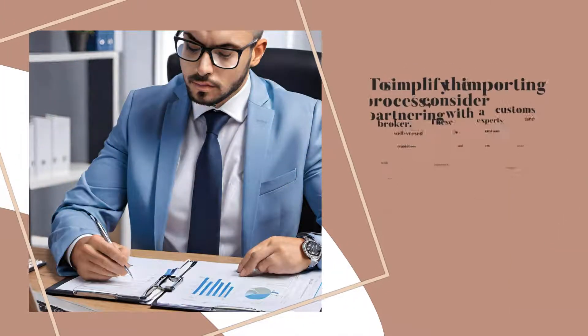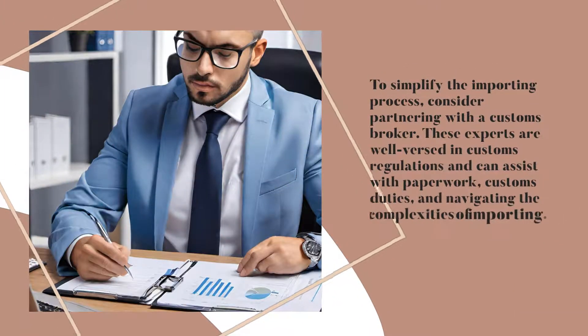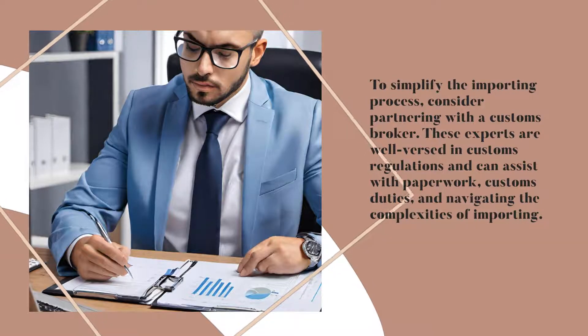Partnering with a Customs Broker. To simplify the importing process, consider partnering with a customs broker. These experts are well-versed in customs regulations and can assist with paperwork, customs duties, and navigating the complexities of importing.